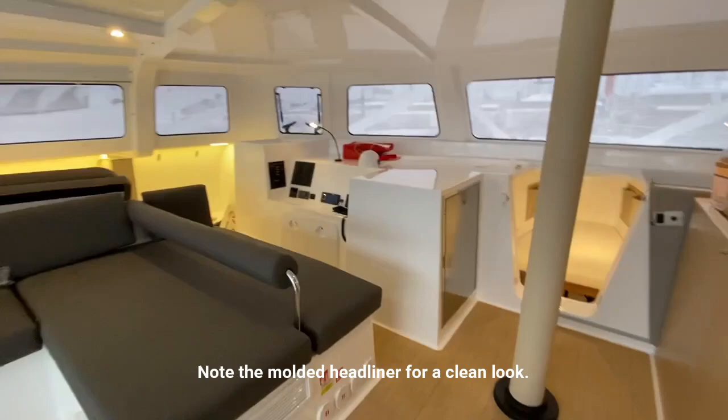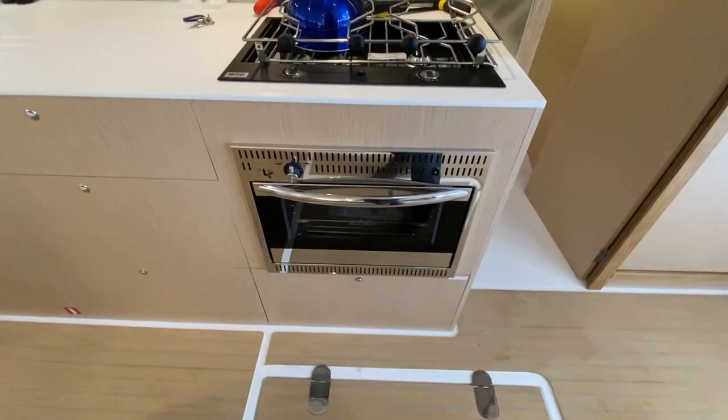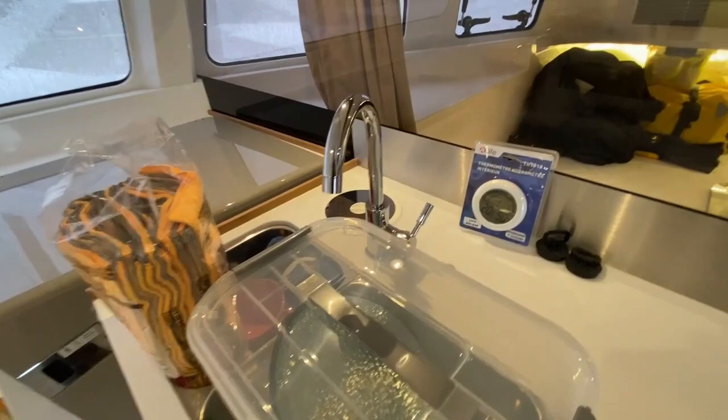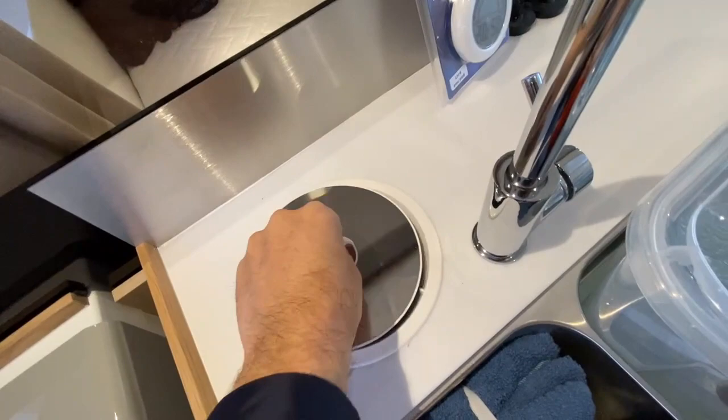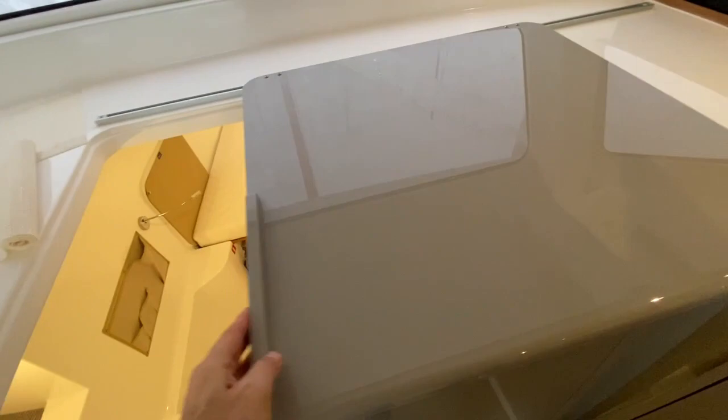Your stove oven, storage everywhere, drawers, nice big working area, deep double sink with hot and cold running water. I always love this little garbage compartment that French boats usually have. I like this contrasting gray.